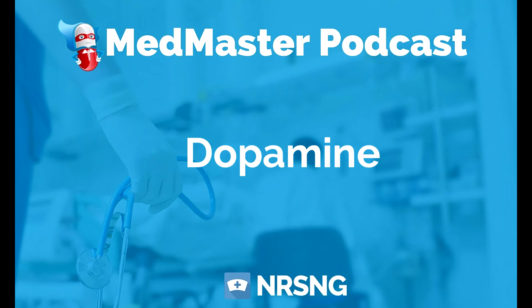The therapeutic classes are inotropic and vasopressor, with the pharmacologic class being adrenergic.